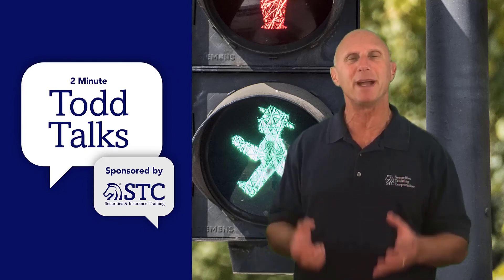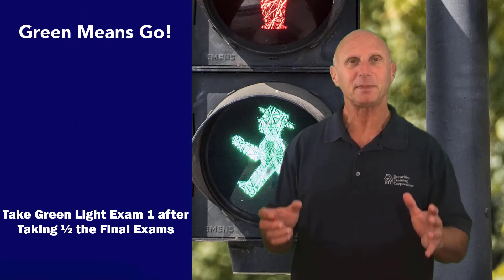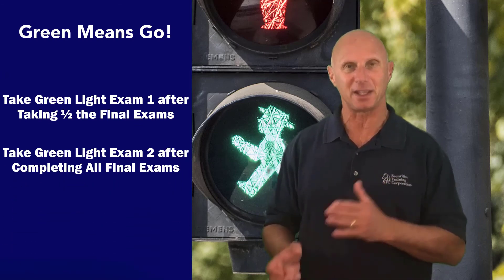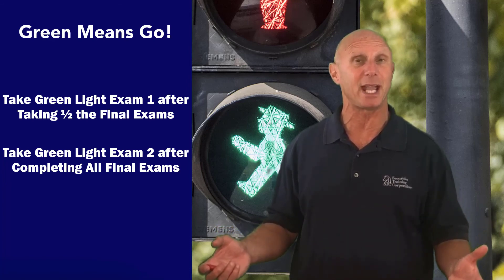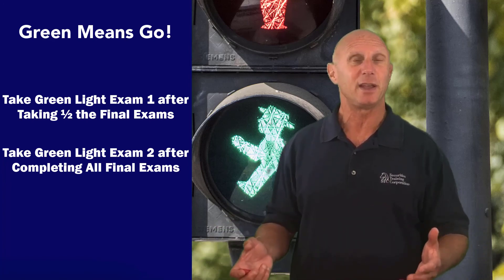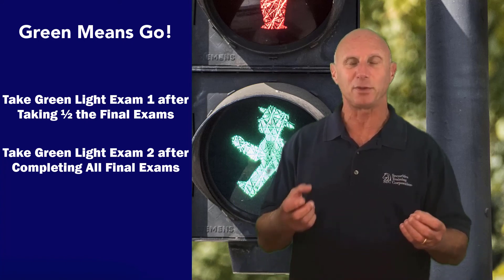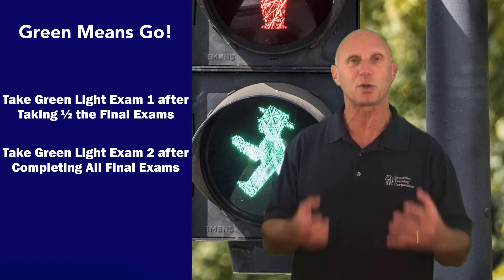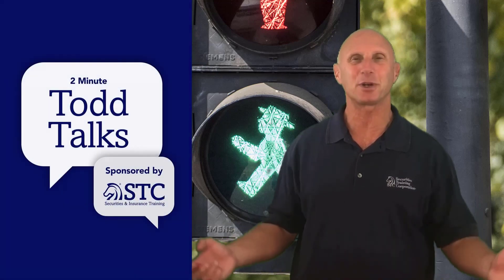The green lights were meant to be taken once — you can take each one once. Take the first green light after completing the first half of the finals, then take the second green light after you've completed all the finals and maybe done some remediation. The idea is if you score a 68 or 71 the first time, after reviewing the next group of tests and doing some remediation, we're confident you can score over 75, pass the exam, and go on with your career.